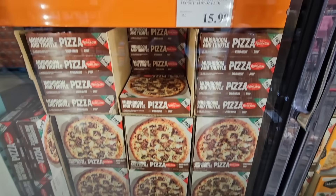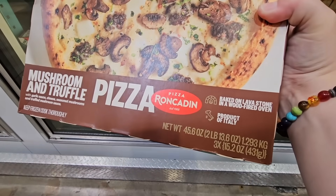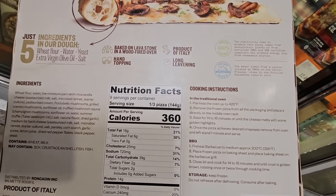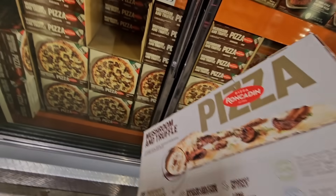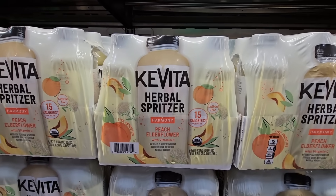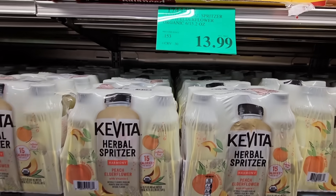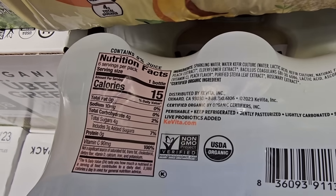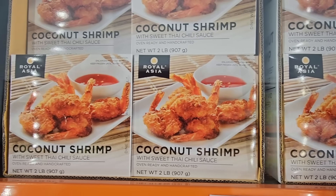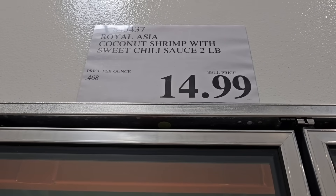Here's a new pizza — mushroom and truffle pizza, a pack of three for $15.99. It sounds really interesting, it's a product of Italy, and it looks really good. I love mushrooms. Now, peach elderflower — there are 15 of them in the cold section for $13.99. And I'm very excited about this: the coconut shrimp. I remember this from last year. The sweet Thai chili sauce was really good to dip it in. Two pounds for $14.99 — very exciting to see that again.